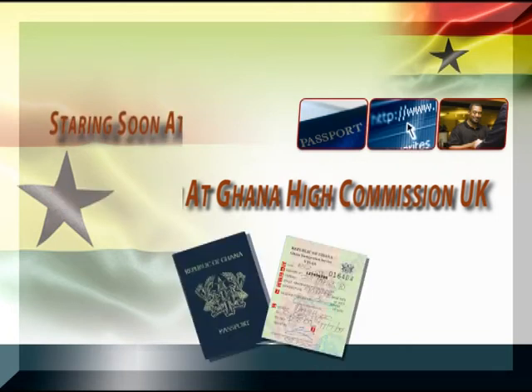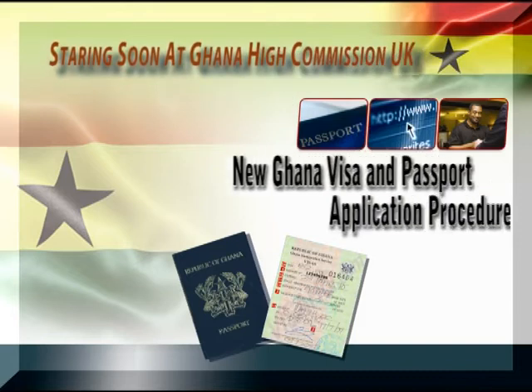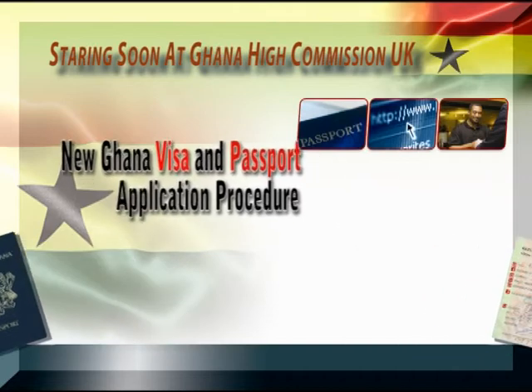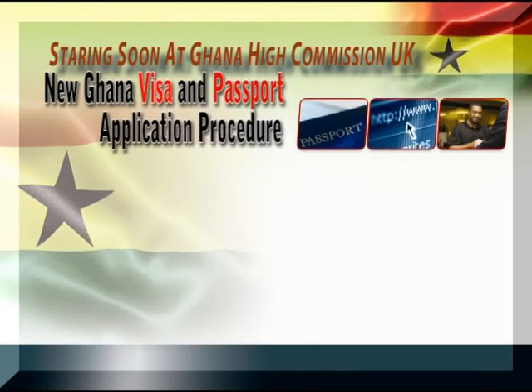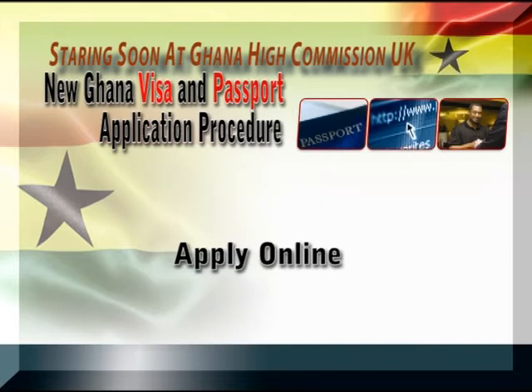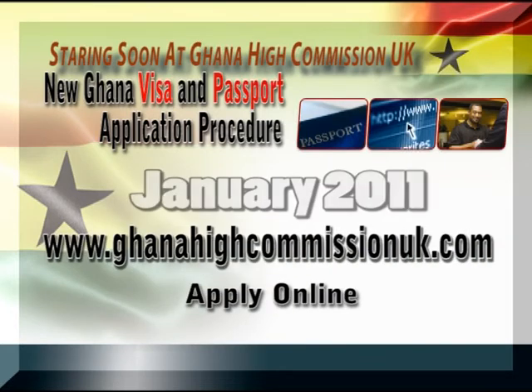Ghana High Commission UK is introducing a new and efficient mode of applying for Ghanaian Passport and Visas in the UK and Ireland. From January 2011, all applicants will have to apply online via our website www.ghanahighcommissionuk.com.